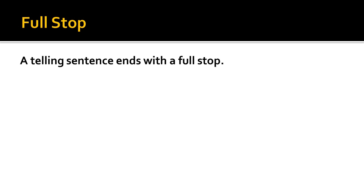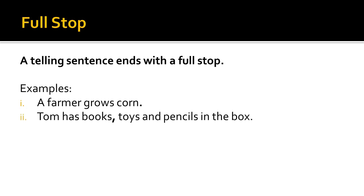The first is the full stop. Remember, a telling sentence ends with a full stop. For example, 'A farmer grows corn.' Look at the end of the sentence — we have put a full stop at the end. 'Tom has books, toys and pencils in the box.' Again, there is a full stop at the end. 'I have finished my work.' In this sentence also, you can see that there is a full stop at the end.